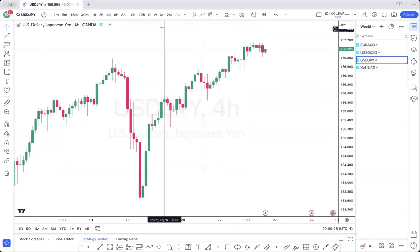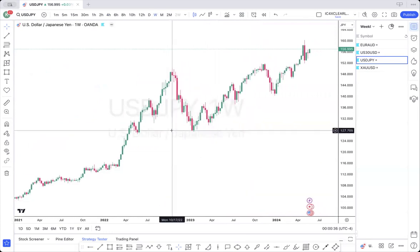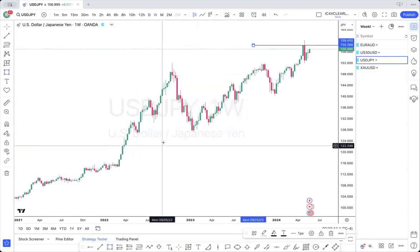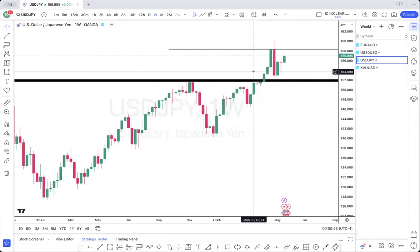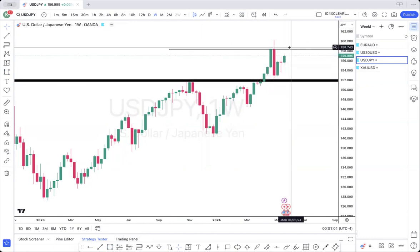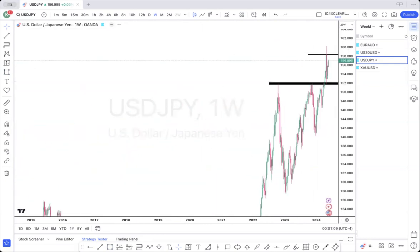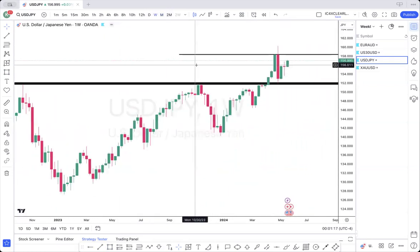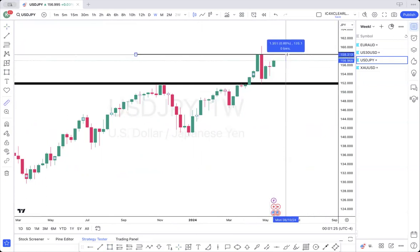Next, we have USDJPY. We have a weekly bullish order block. The first thing I would do is mark up my key level. As we can see, price pushed up, pulled back to the zone, and now it's pushing back up to this zone. Price is either going to continue buying. The push back up to this key level is approximately 135 pips.